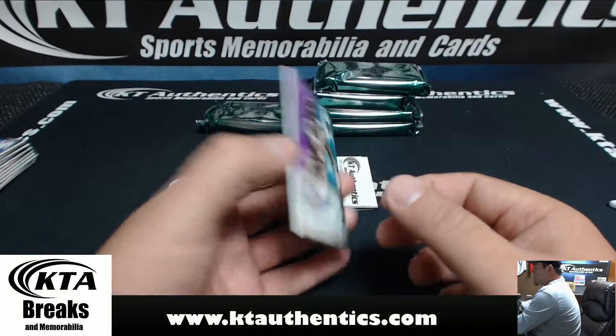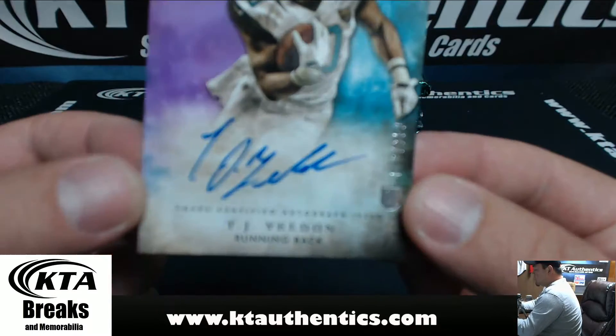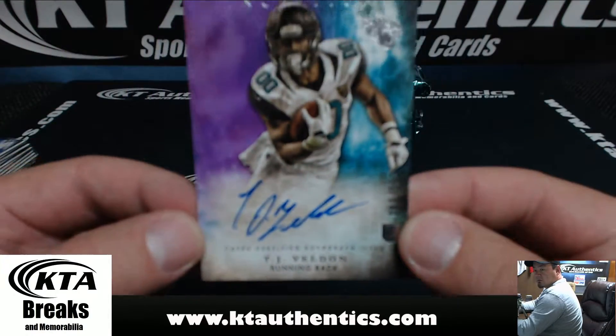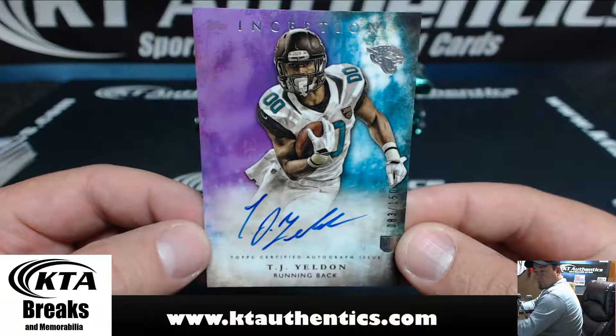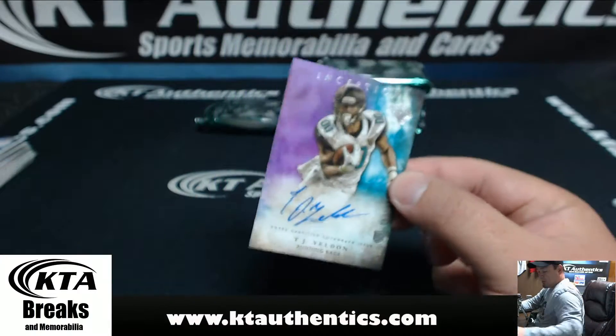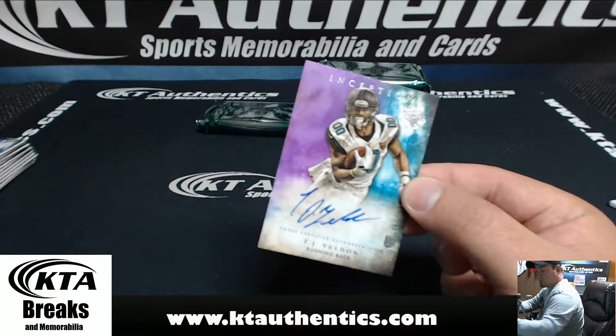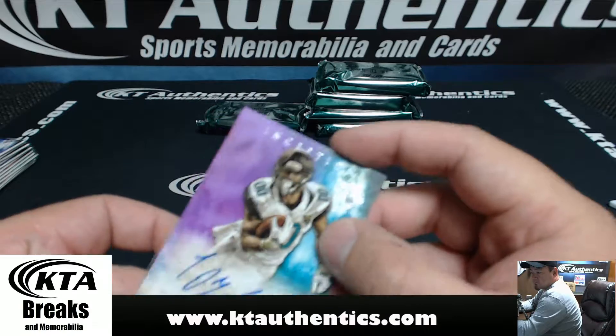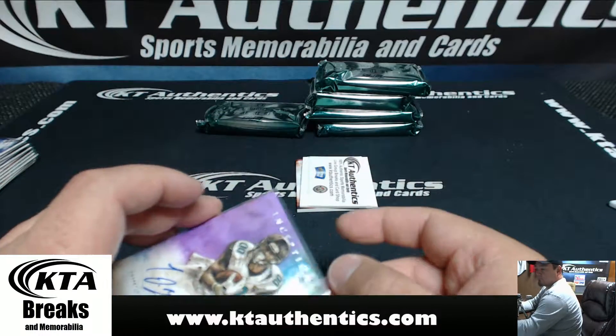And for the Jacksonville Jaguars, T.J. Yeldon, number 83 of 150. He's got a really good chance of being Rookie of the Year — really good chance.